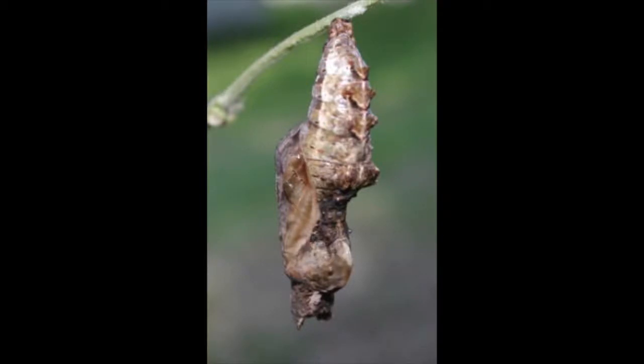This is the most important part of metamorphosis. They can be in this stage for 5 to 21 days.